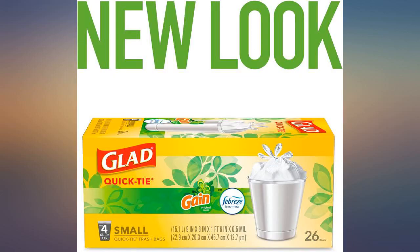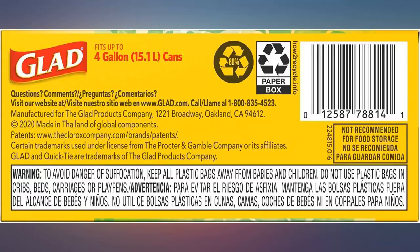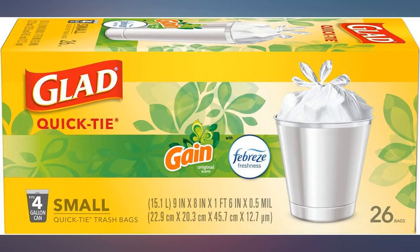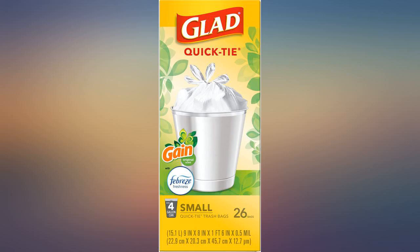Would purchase again. These small trash bags are simply great — we use them in all of our bathrooms, our bedrooms, and in our office. Definitely recommend this product. I love the scent, the fit, the color, the durability. Super bags.